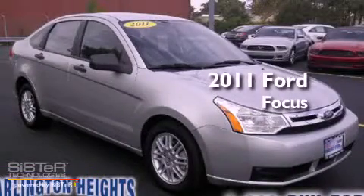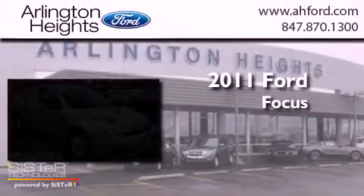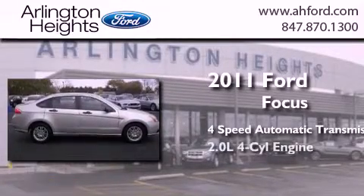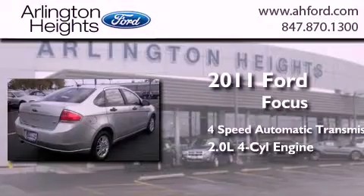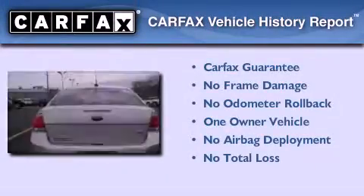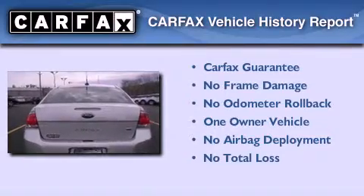This is a 2011 Ford Focus. This car has a four-speed automatic transmission and an inline four-cylinder engine. This Ford has had only one owner and it qualifies for the Carfax Buy-Back Guarantee.